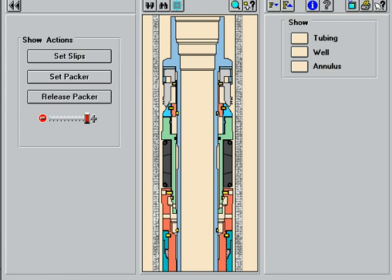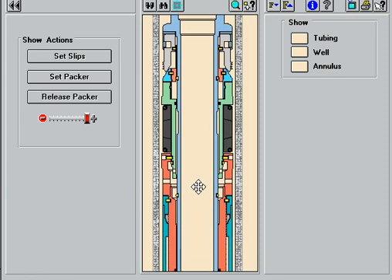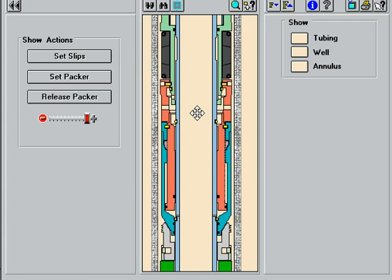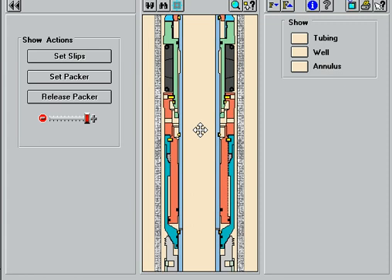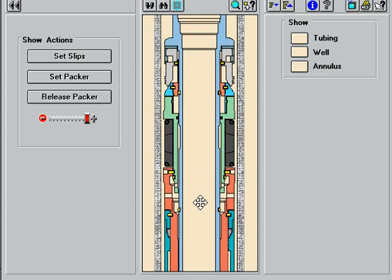Halliburton's new hydraulic set PHL Permalatch Packer offers outstanding functionality at an affordable price. This packer is a moderate to high pressure and temperature rated production packer with few elastomeric seals. The economy, reliability, performance, and ease of service of the PHL Permalatch Packer prove that Halliburton is the world leader in packer design.